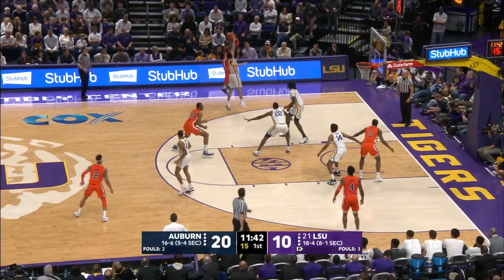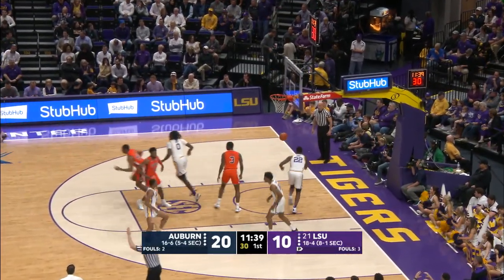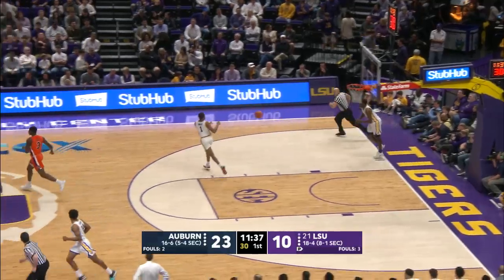Harper, guarded by Mays, shoots the three over him and he rattles it in. Big time shot.